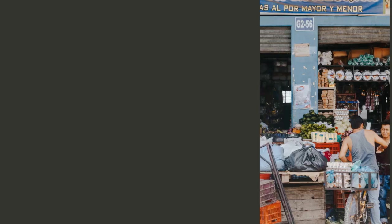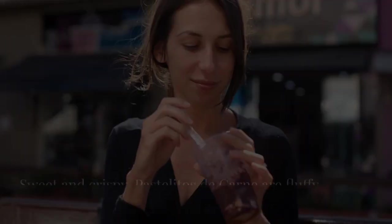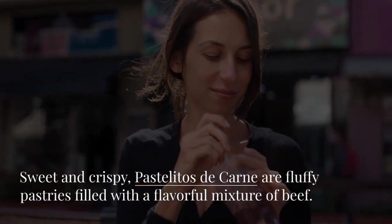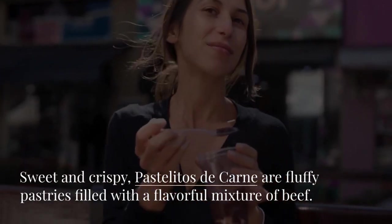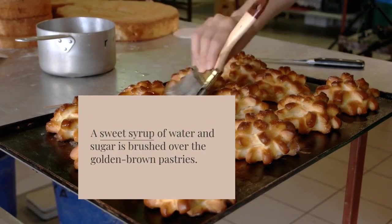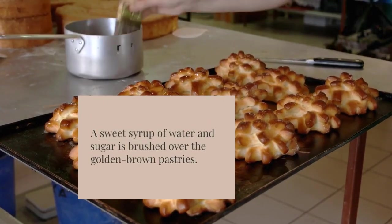Sweet and crispy, pastelitos de carne are fluffy pastries filled with a flavorful mixture of beef. A sweet syrup of water and sugar is brushed over the golden brown pastries. These are perfect as snacks during parties or get-togethers.